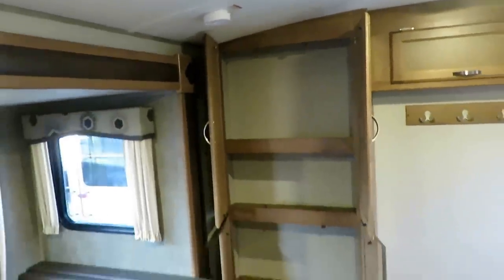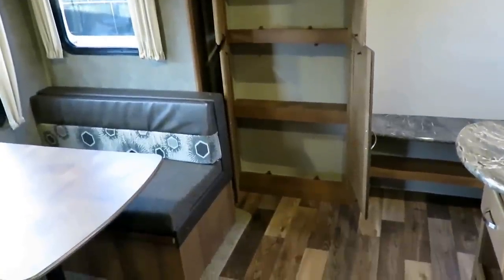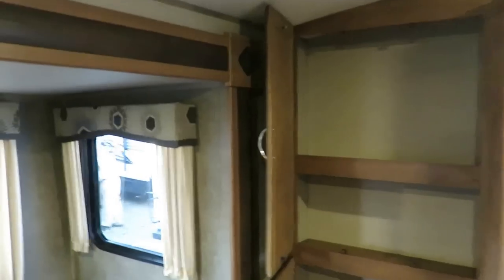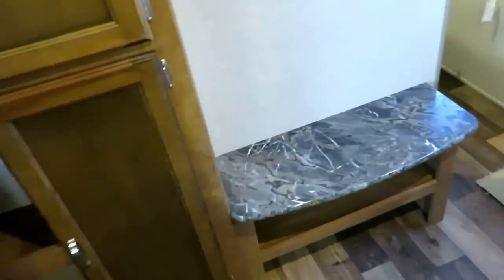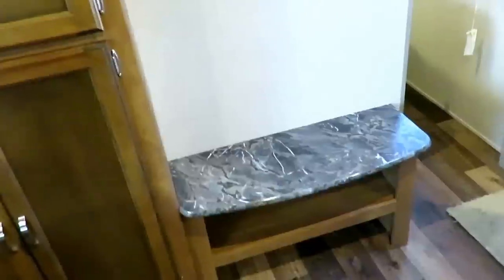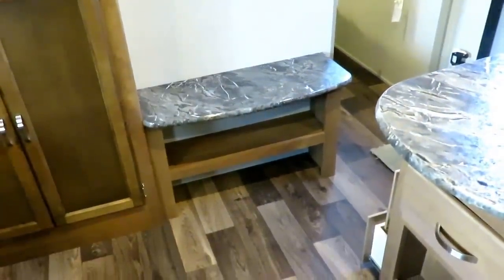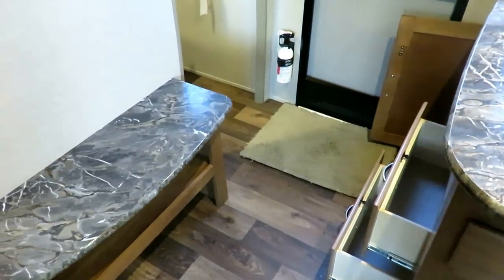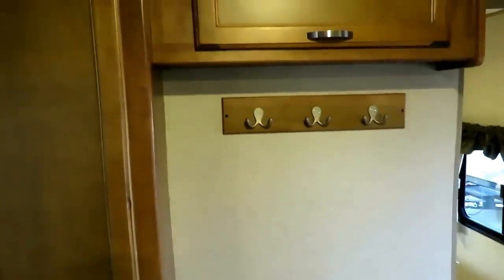A criticism I heard once was that this floor plan has no pantry space, but you just need to turn around because you're swimming in it. What I like is that it's a wide pantry — not a thin, deep toothpick pantry — and it is deep enough you can actually get real stuff in there. There's also a little spot on the boot bench to sit down, a nice double-tiered shoe garage to keep all your shoes from piling up in front of the door, and a coat rack.